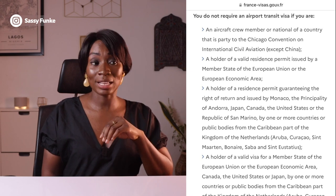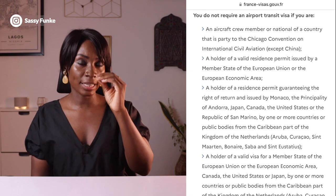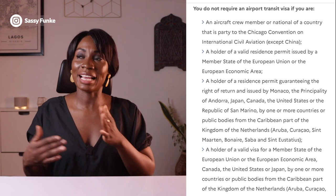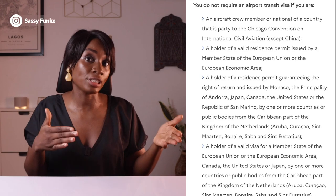Now to the most interesting part — how can you get around not applying for a transit visa and still be able to transit through the countries you're connecting through? I'm going to be reading directly from the official French government site. It says you do not require an airport transit visa if you meet certain conditions. I'll talk through the key points that relate to most Nigerian and Ghanaian travelers.